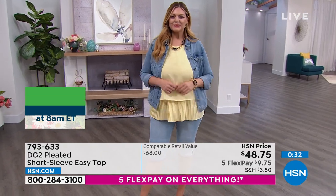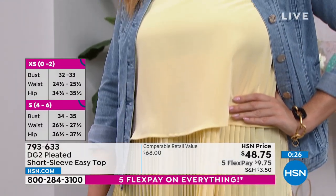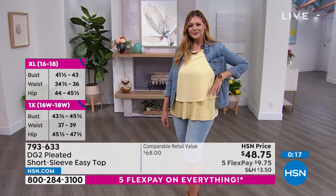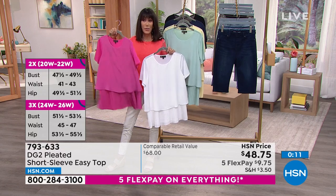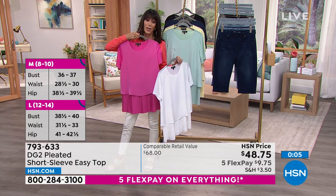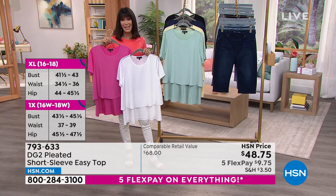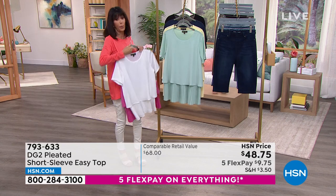Look at Julia wearing the jean jacket with the Bermuda coming up — the top also has a nice side slit so you can wear it with a pencil skirt or any of your jeans. I grabbed the hot pink because that was the most limited — only about 200 left in hot pink. No matter which color, it's $48.75. Enjoy the five flex pay this weekend and your full 30-day return policy.